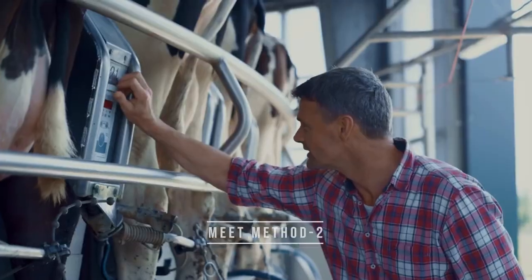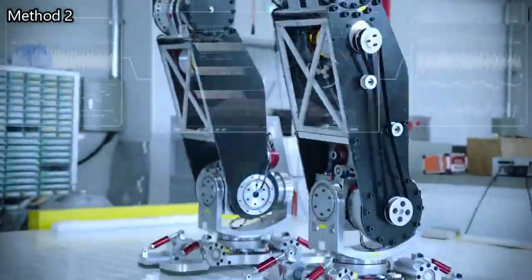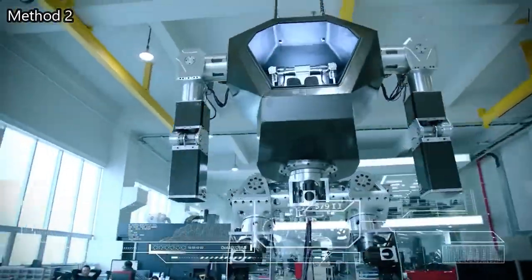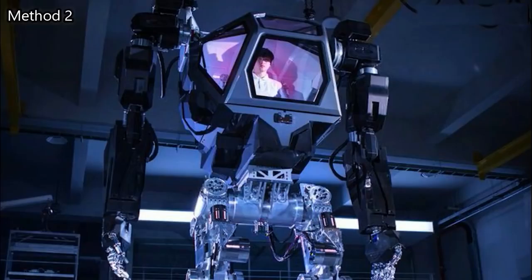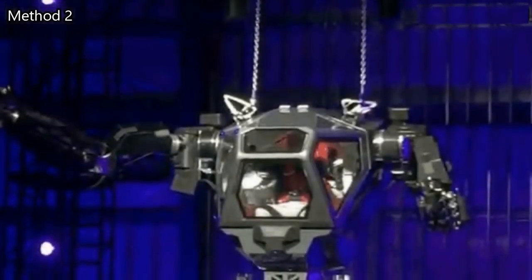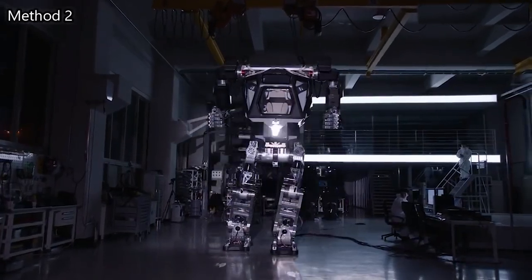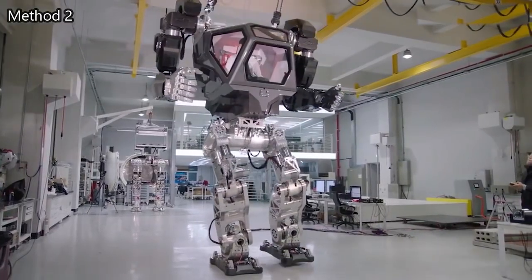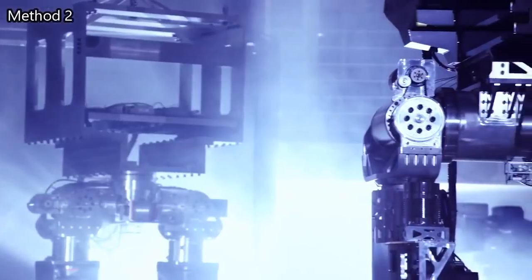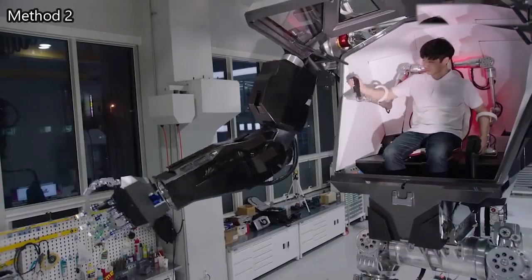Number 7: Method 2. Method 2 is an awe-inspiring humanoid robot developed by Hankook Murray Technology, a South Korean robotics company. This giant robot stands at an impressive 13 feet tall and weighs around 1.5 tons. It was designed with the vision of creating a manned robot capable of performing a wide range of tasks, including industrial applications and potential military uses. Method 2 features a sturdy and robust frame resembling a mechanical suit, with articulated limbs and a cockpit where a human operator can sit. It is powered by a combination of electric and hydraulic systems. The primary control method is through a specialized motion capture system where the robot mimics the movements of the human pilot, allowing for intuitive and responsive control.